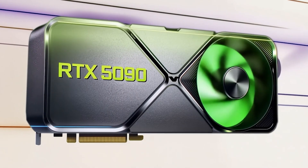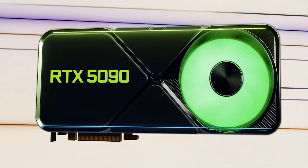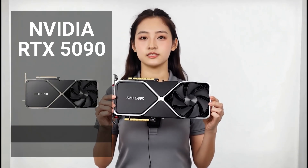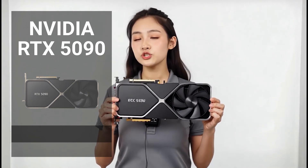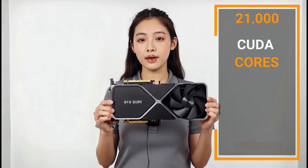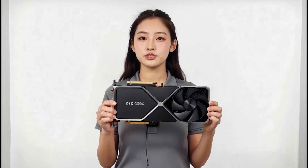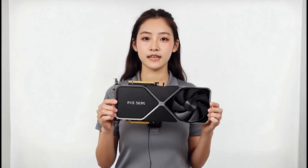Next up is the monster — the RTX 5090. Released in January 2025 with a starting MSRP of $1,999, this is the Blackwell Architecture powerhouse. It's packing 32GB of ultra-fast GDDR7 memory, over 21,000 CUDA cores, and support for DLSS4 with multi-frame generation. In real terms, this card doubles the AI performance of the 4090 in many workflows.